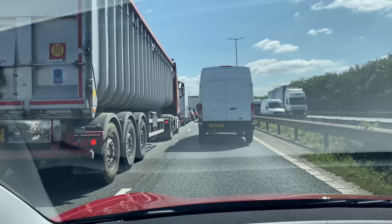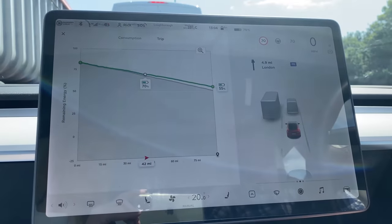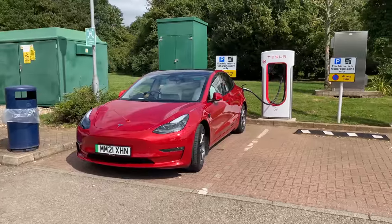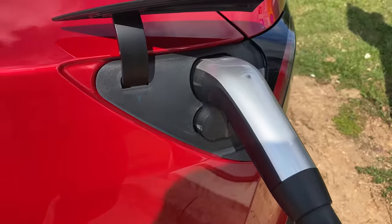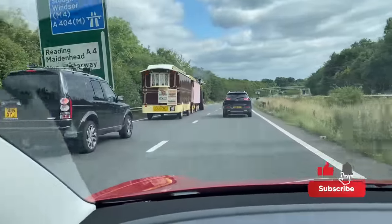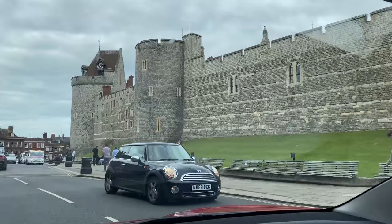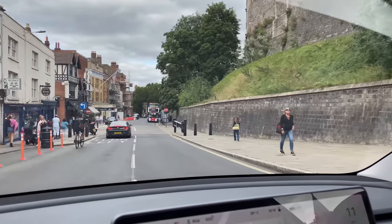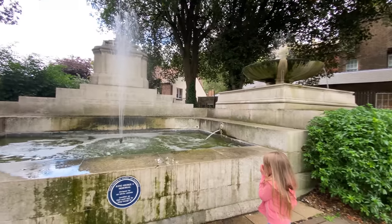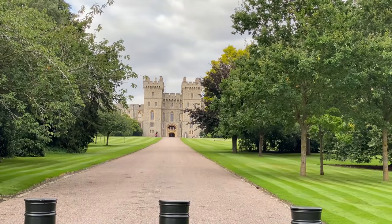Despite a little bit of heavy traffic the journey down to Windsor was very comfortable, and we were soon at our first supercharger at Warwick Services southbound. It was fairly quiet and we got a really good charge rate, so it wasn't long before we were back on the road. We arrived in Windsor late afternoon and found a particularly expensive car park at £9 for just three hours. We had a walk around the sites of the town, which are well worth checking out — especially the Long Walk near Windsor Castle.